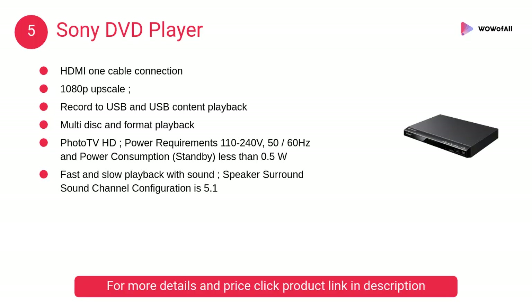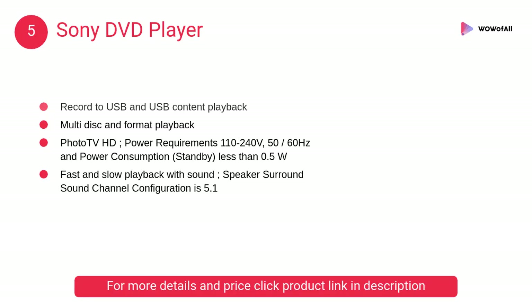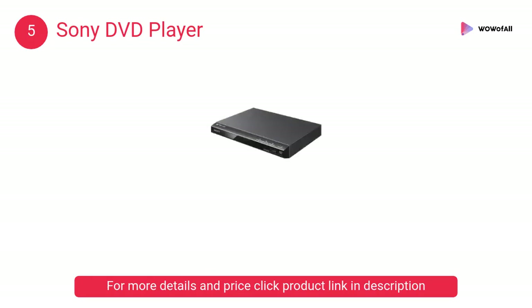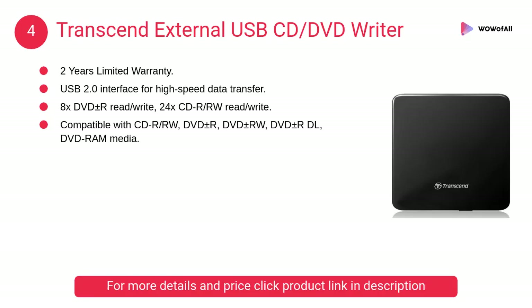At number five, the Sony DVD player. It supports fast and slow playback with sound, and the speaker surround sound channel configuration is 5.1. It also facilitates high definition Dolby Digital sound effects.